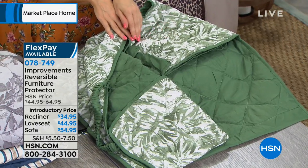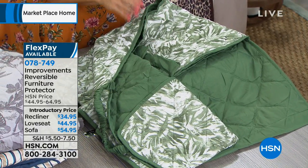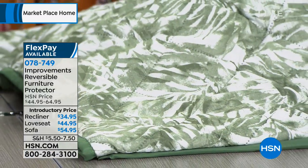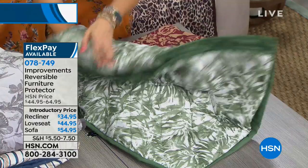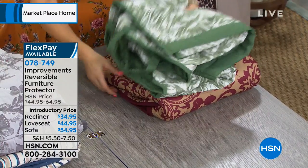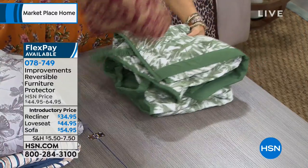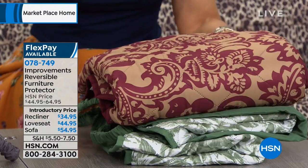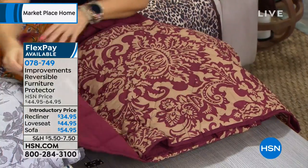If you've got a beachy or tropical theme, the green tropical is perfect. That one's available in all three — the recliner, love seat, and sofa. Then there's the burgundy damask — the gray and the burgundy damask have been hugely popular. It's a gold background with a beautiful burgundy damask on the front. This one's available in the love seat and sofa — it is sold out in the recliner.